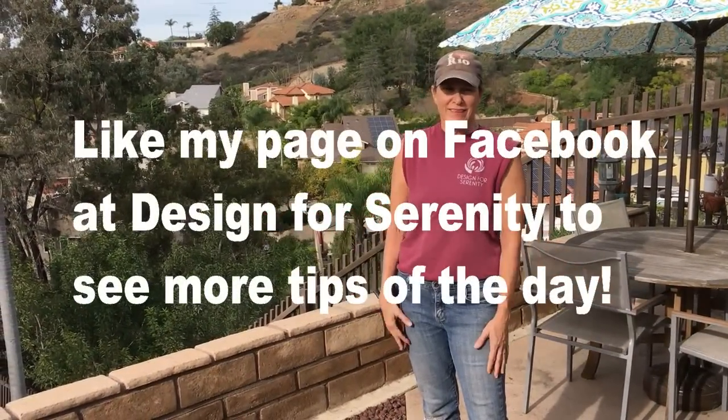This has been Laura Eubanks of Design for Serenity with the Grand Reveal in Mount Helix, California.